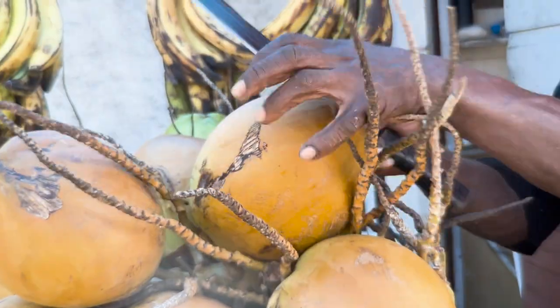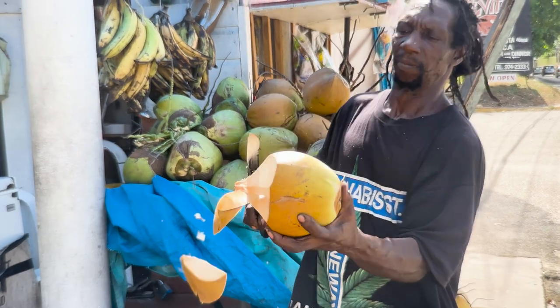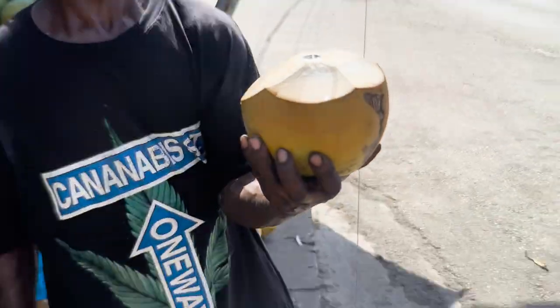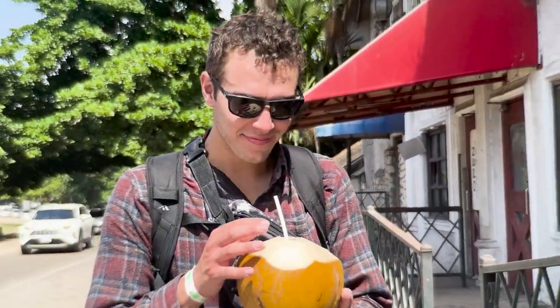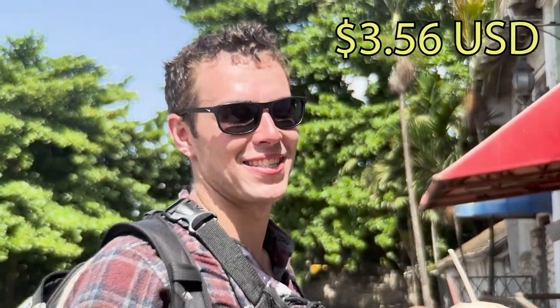Another thing to do is get a coconut on the side of the road. Oh, it's so refreshing! The thing about coconuts is they're always fresh and have a ton of electrolytes, so when you're sweating a lot they really keep you hydrated. And they're just delicious. This one was only 550 Jamaican dollars.